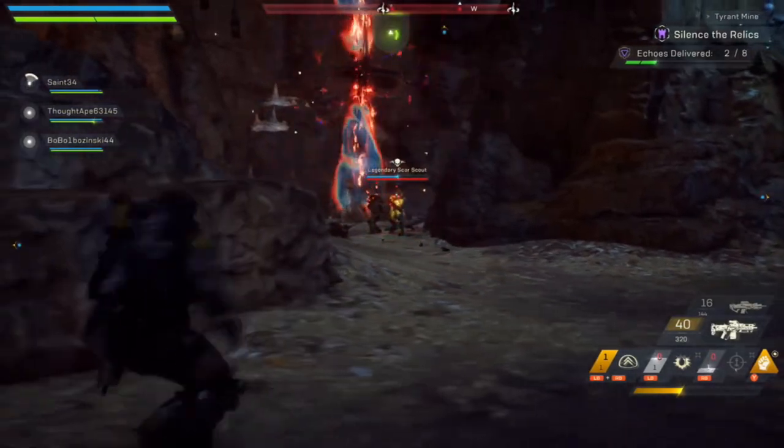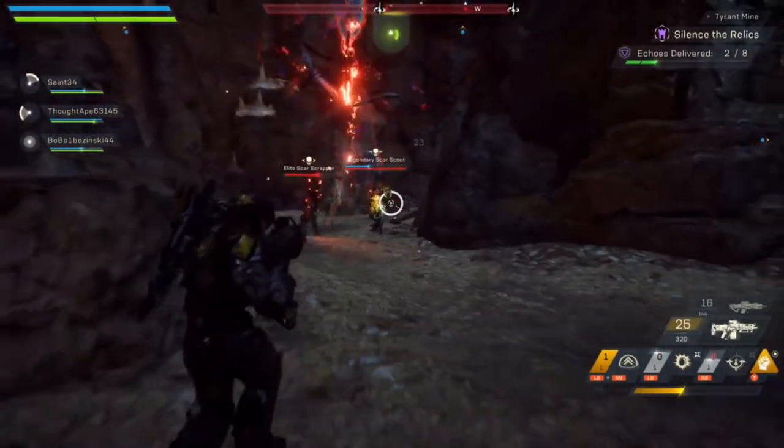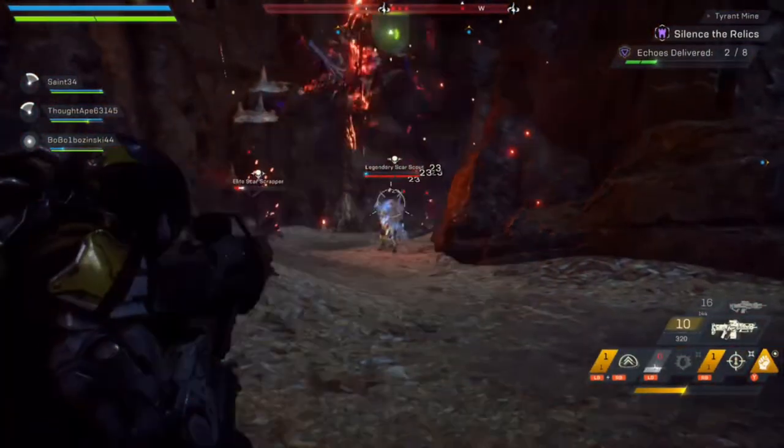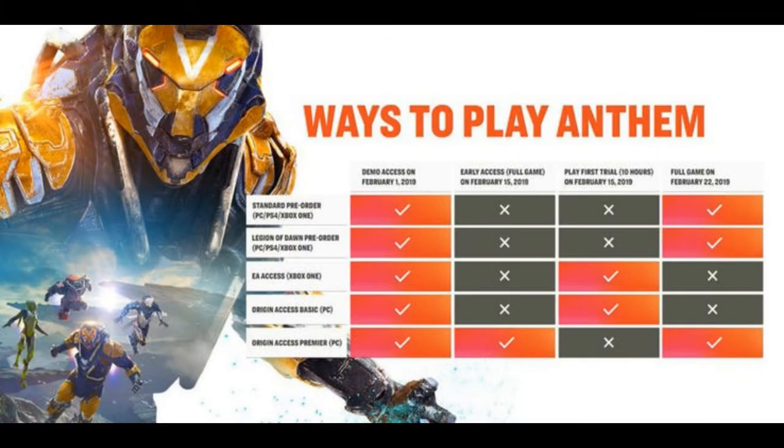Sorry PlayStation folks, I got nothing for you — head back to camp. For you guys and anyone who doesn't fall in the above situations, you'll have to wait until February 22nd to join your fellow freelancers. Which brings me to my very first complaint: with different editions of the game, different tiers of subscription services, and the game being available at different times depending where you fall within this clusterfuck of purchase scenarios, EA actually had to release a chart so people could decipher when they could start playing.